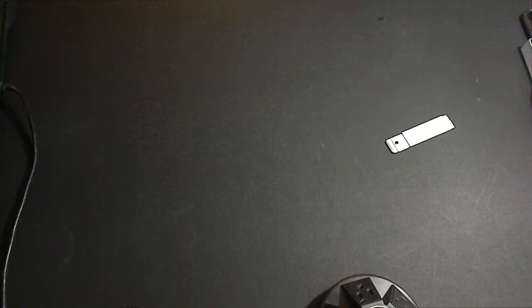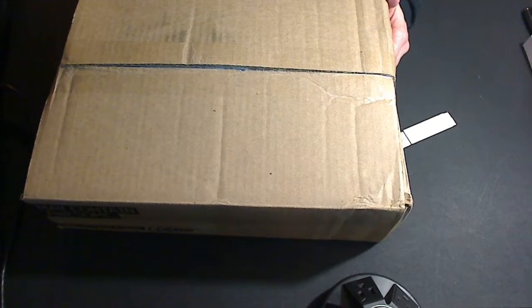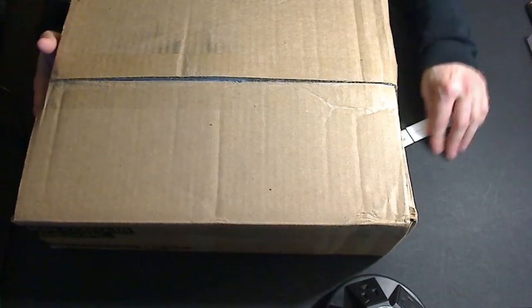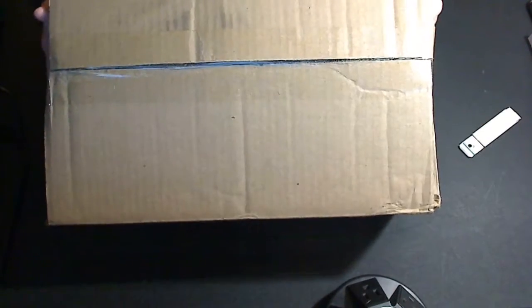I have, right here, a box. This box came from Newegg, and in this box is my new graphics card.